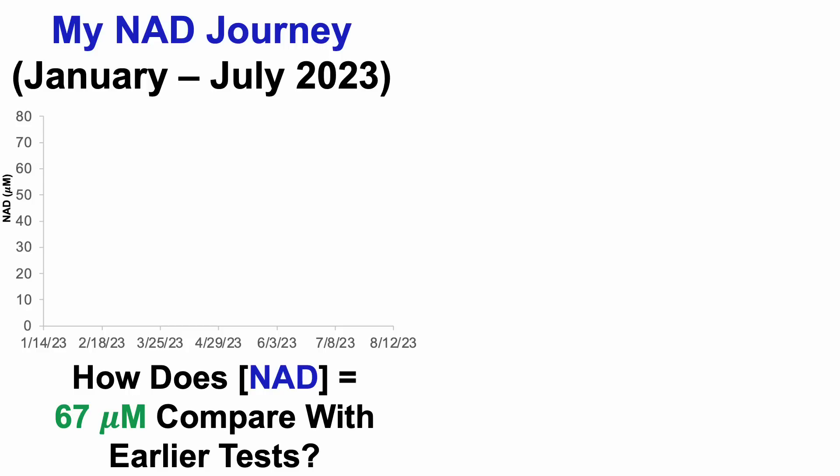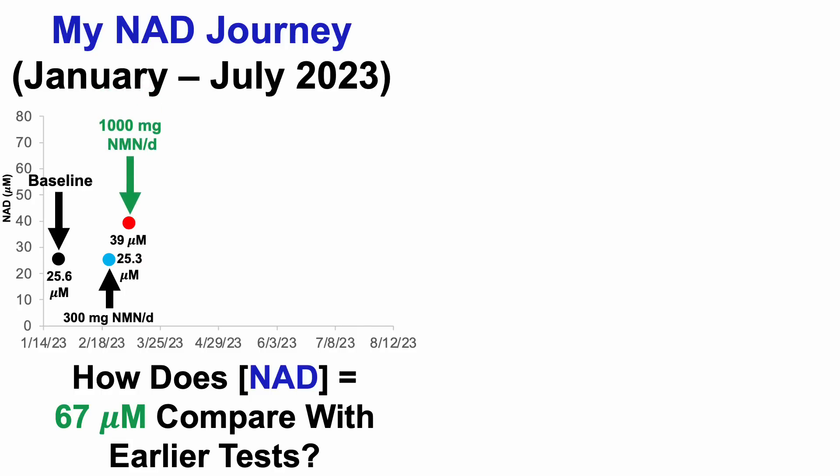What we're going to see here is my NAD journey, from January to July of 2023, seven tests. For the first test — my baseline, without NR, NMN, niacin, B6, or grapeseed as a source of proanthocyanidins — it was 25.6 micromolar. Then I took 300 mg per day of NMN, and it didn't move my NAD levels at all: essentially the same at 25.3 micromolar. Thinking the dose wasn't high enough, I went with 1,000 mg per day of NMN, and that finally raised my NAD levels to 39 micromolar.